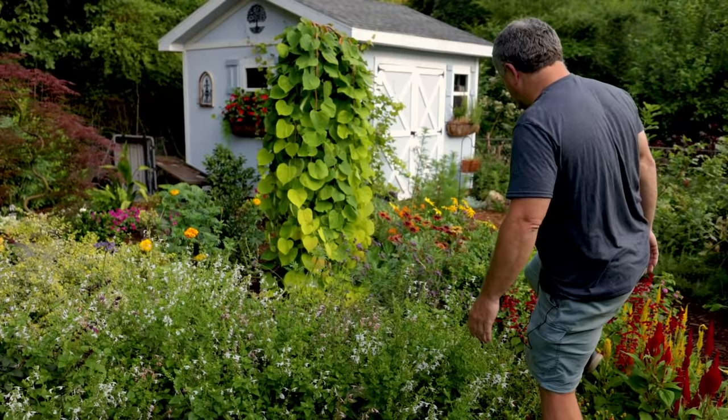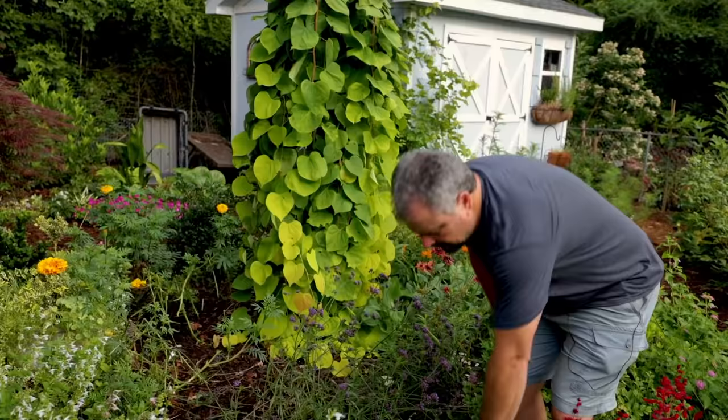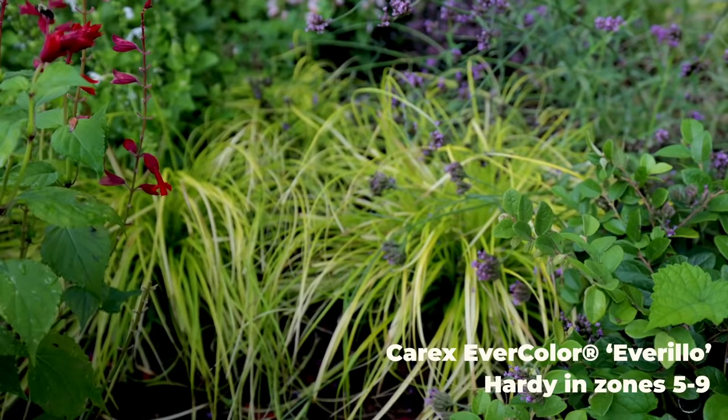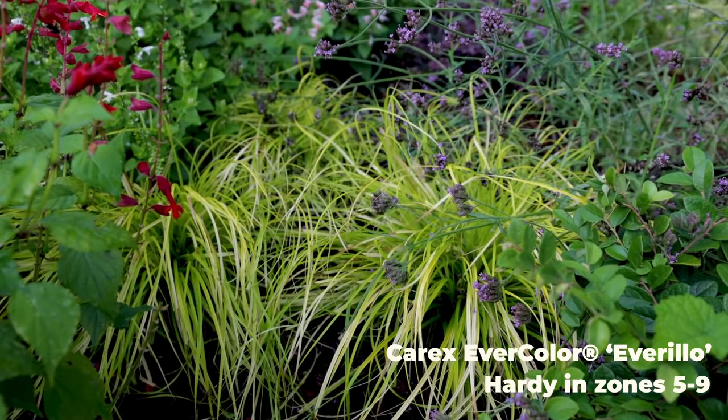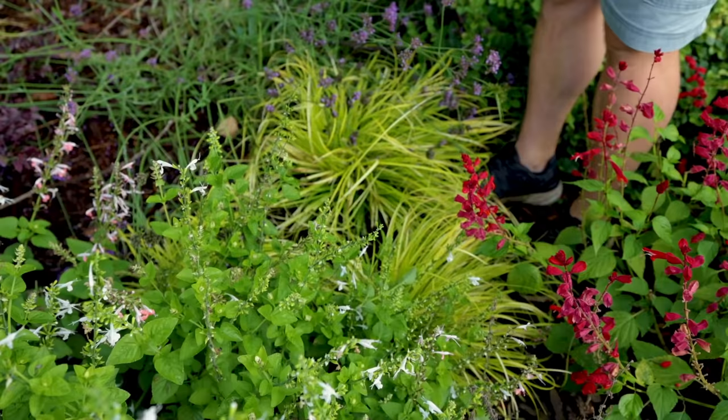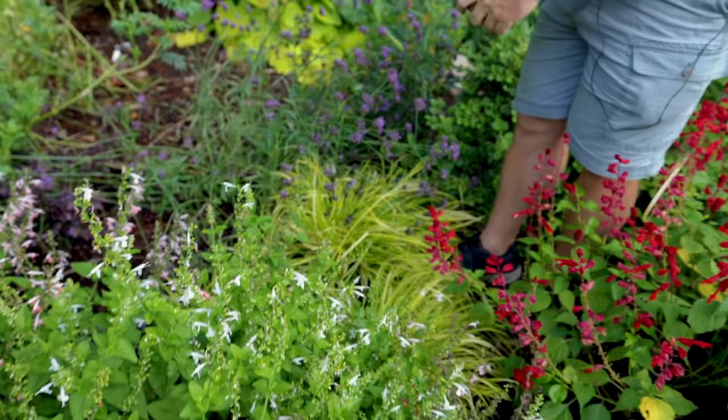Behind the Summer Jewels Salvia are some Everillo Carex — that gold grass. There are three Everillo Carex, just beautiful gold additions. Once the salvia dies back to the ground in the fall, these will be the winter standout in the garden.